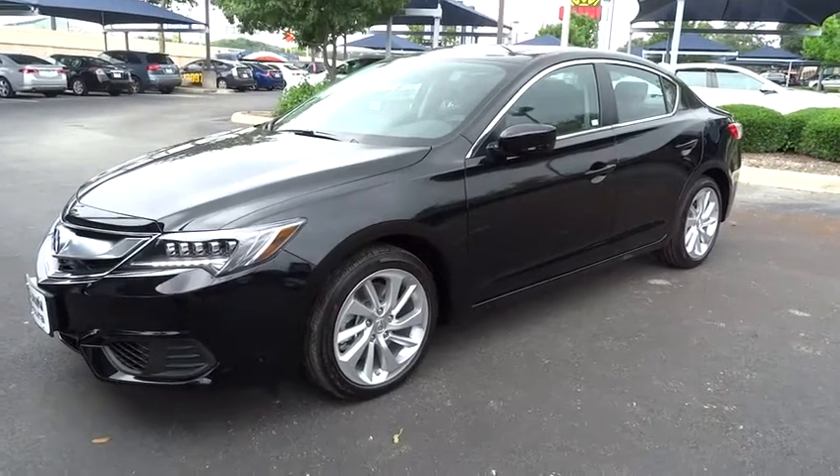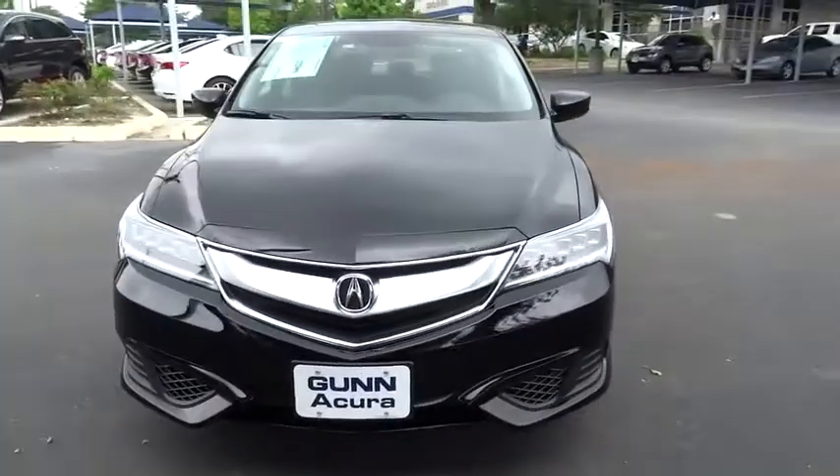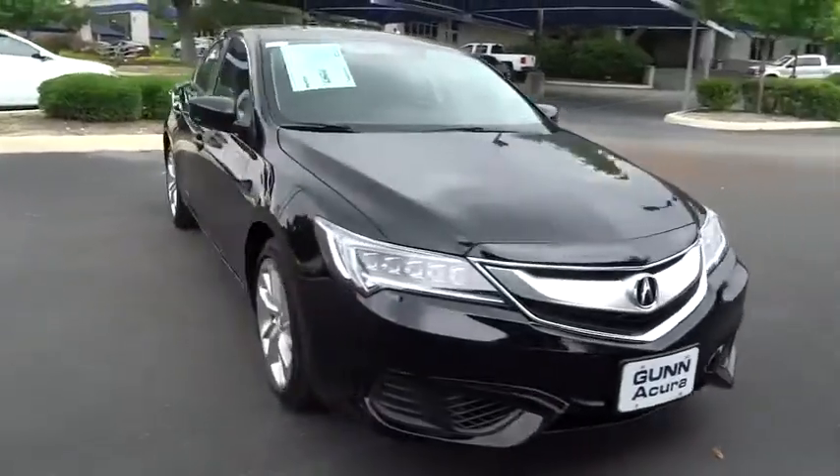2016 ILX. The luxury in the new Acura ILX includes leather heated seats and a powerful array of voice command and high-end technological advancements.